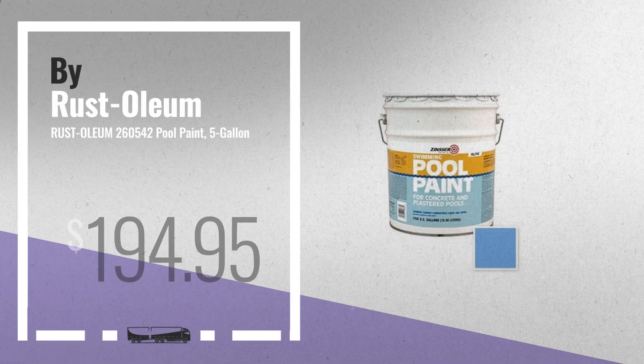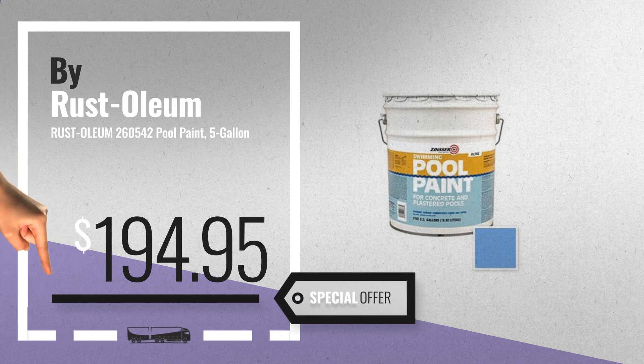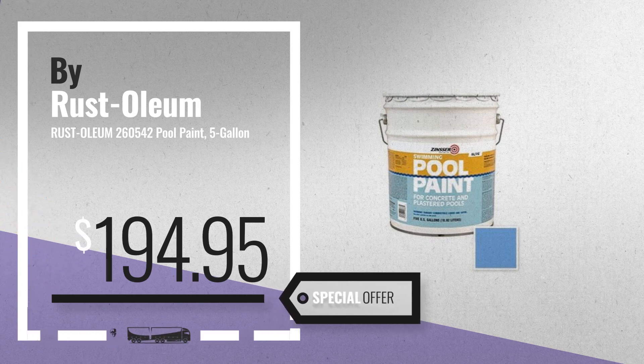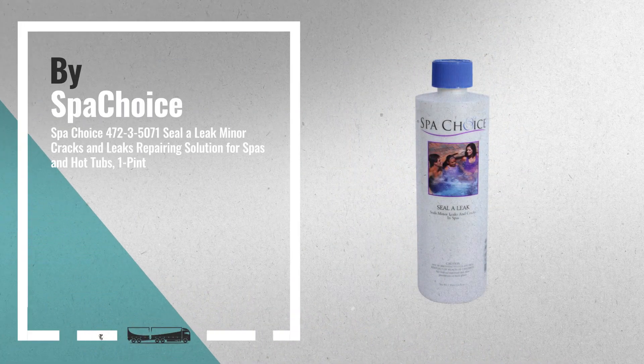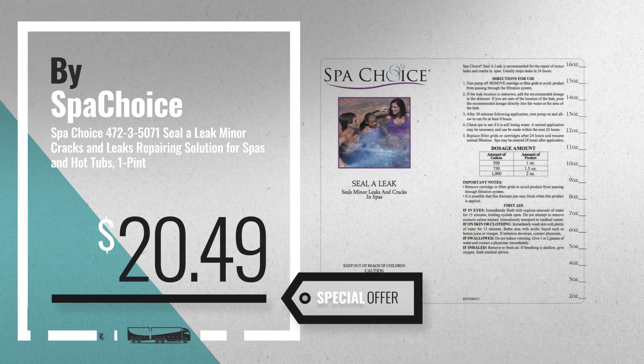Number 3, by Rustoleum. For more info about these pool and deck repair products, just click this circle. Number 4, by Spa Choice. Available now on Amazon only at $20.49.